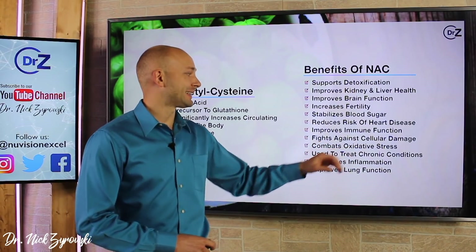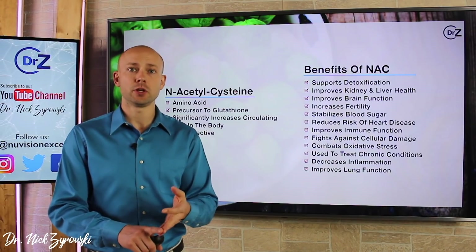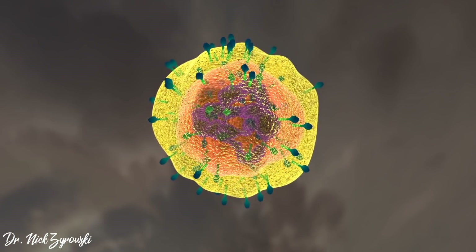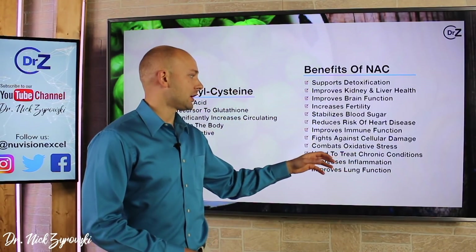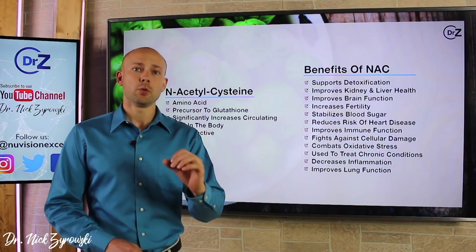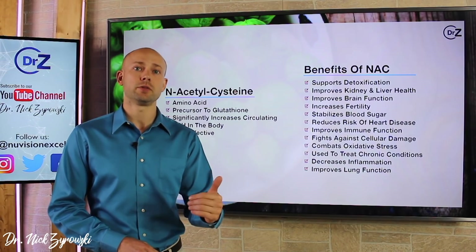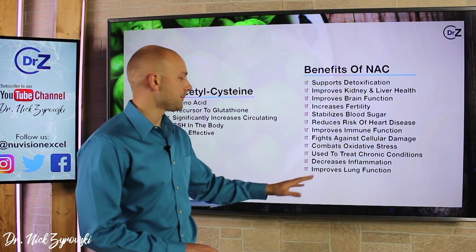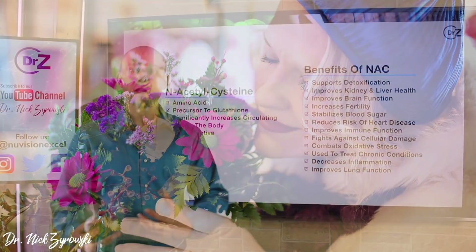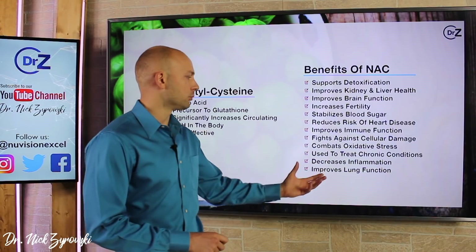It's going to help combat oxidative stress, which is very important because heart disease, cancer, and chronic inflammation are largely related to oxidative stress — and we must reduce oxidative stress to reduce disease in the body. It has also been used to treat chronic conditions and decrease inflammation, because when we have chronic uncontrolled inflammation, it leads to heart disease, cancer, and all these different degenerative diseases people are struggling with today. It's also going to help improve lung function — whether it's general improvement in breathing, bronchitis, or COPD — so it helps improve your lung health.